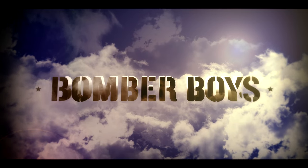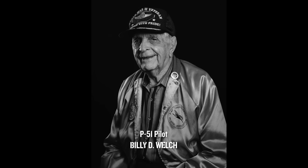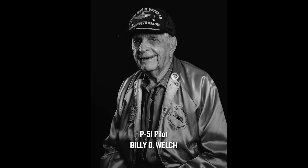Bomber Boys: World War II Flight Jacket Art. P-51 fighter pilot Billy D. Welch, on the night he almost ended up in the English Channel, in his own words.